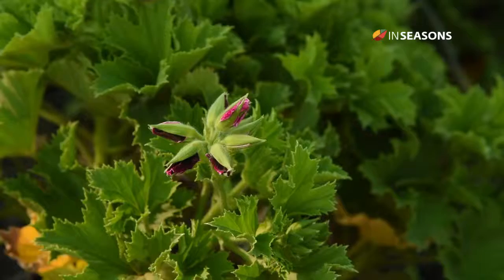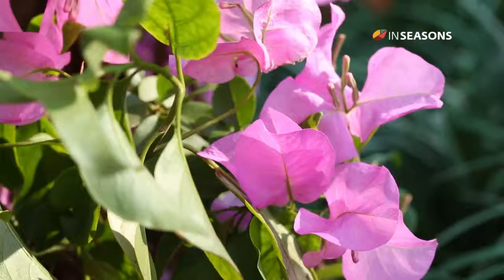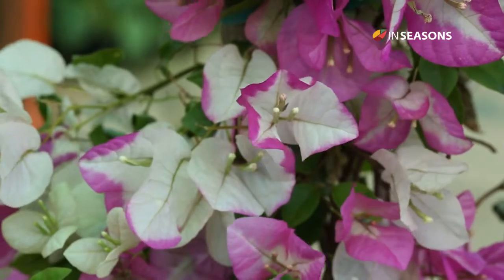Springtime is a great time for plants who start flowering. Some personal favorites are the jasmines, which start the springtime, and then Bougainvilleas are starting to flower looking beautiful.